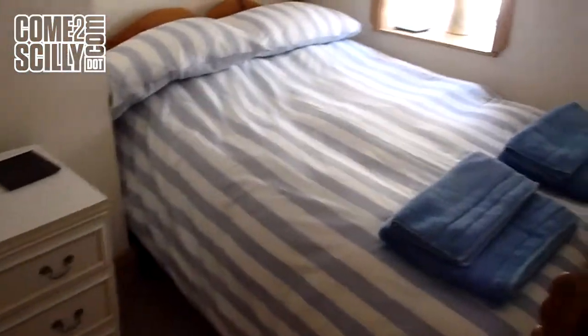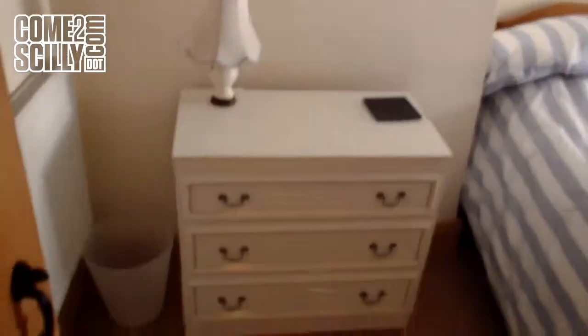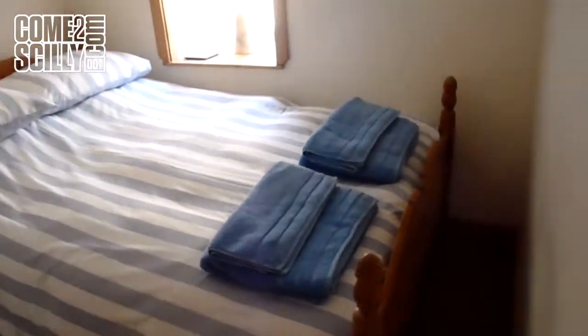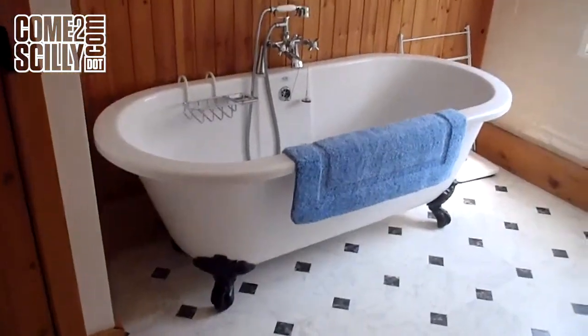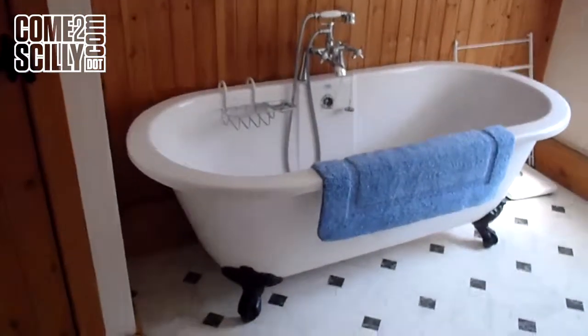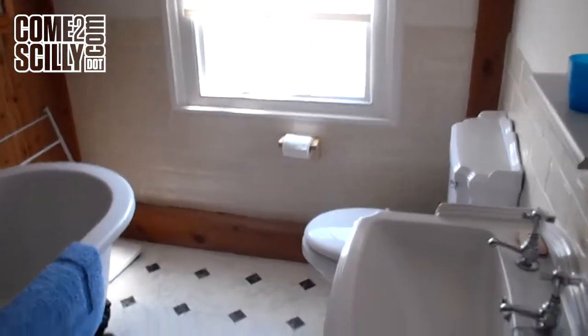Then we go into the other double, with windows over Well Lane itself — a very nice little compact double room. Back out on the landing and into the upstairs bathroom, which services all these rooms. There's a handheld shower unit over a roll-top bath, with a coupled unit and sink.